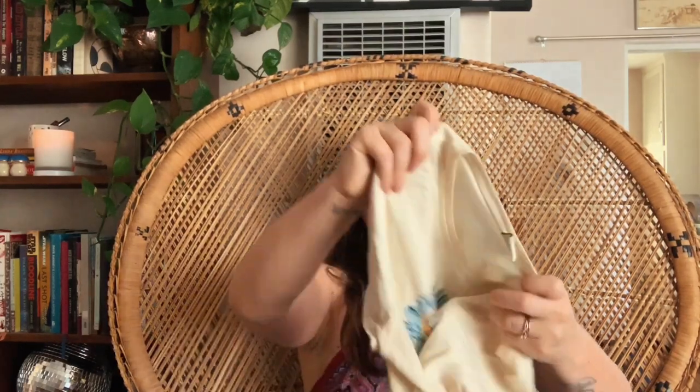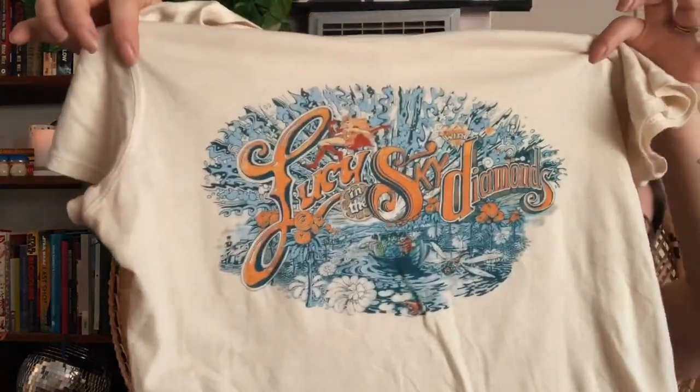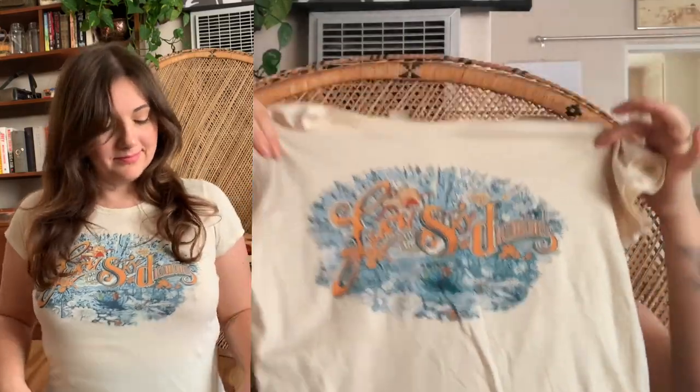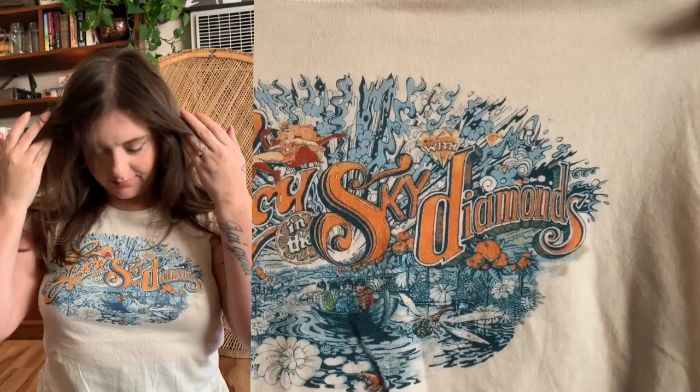The first thing I got from the buy-sell-trade store was this really cool Beatles shirt. It's not vintage but it's super thin, lightweight, and I absolutely love it. It says 'Lucy in the Sky with Diamonds' and it's such a cool print. It's such a comfortable shirt, so easy to throw on with jeans — it's probably one of my all-time favorites right now.